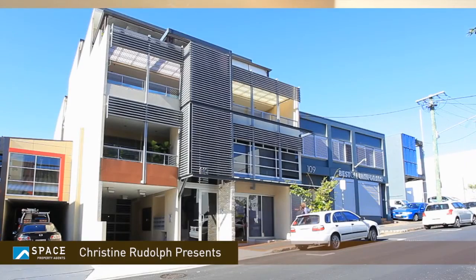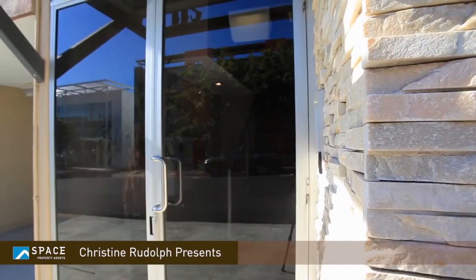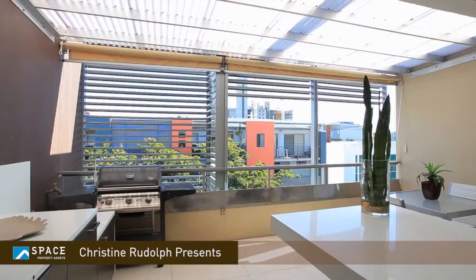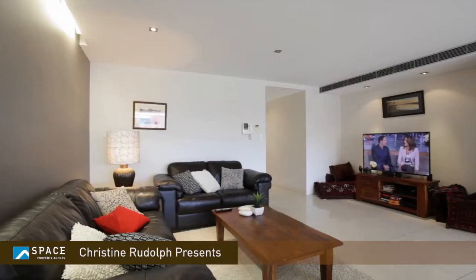Hello, I'm Christine Riddle from Space Property Actions, and welcome to this luxurious two-bedroom apartment right in the heart of the valley's vibrant James Street Precinct. What I love about this apartment is that it truly is set in a boutique building. There's only nine in the building, and this apartment of 150 square metres is definitely the largest two-bedroom apartment available in this beautiful complex.